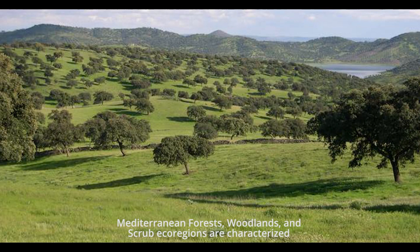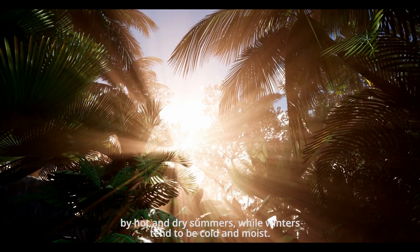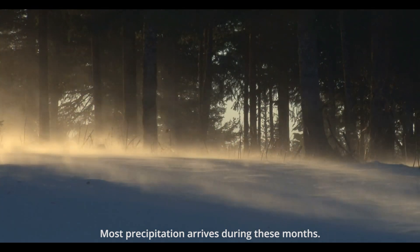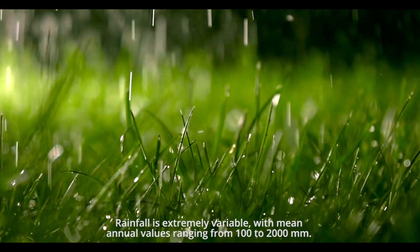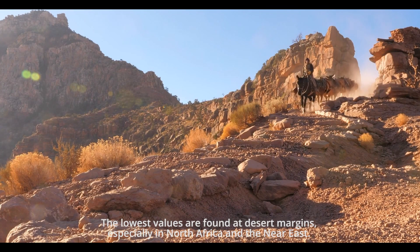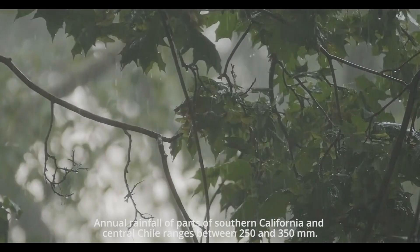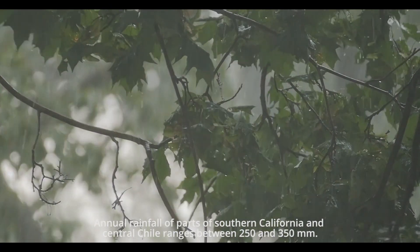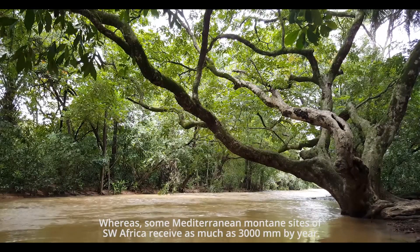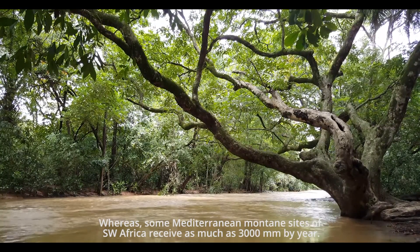Mediterranean forests, woodlands, and scrub ecoregions are characterized by hot and dry summers while winters tend to be cold and moist. Rainfall is extremely variable, with mean annual values ranging from 100 to 2,000 mm. The lowest values are found at desert margins, especially in North Africa and the Near East. Annual rainfall in parts of southern California and central Chile ranges between 250 and 350 mm, whereas some Mediterranean montane sites of southwest Africa receive as much as 3,000 mm per year.